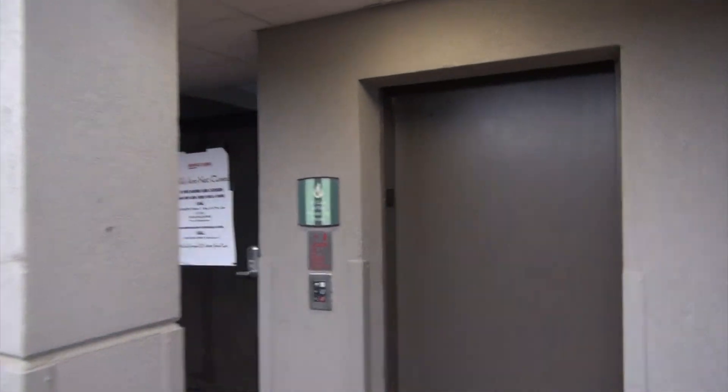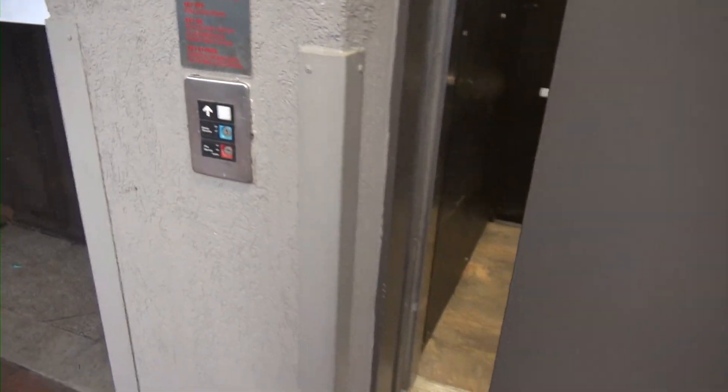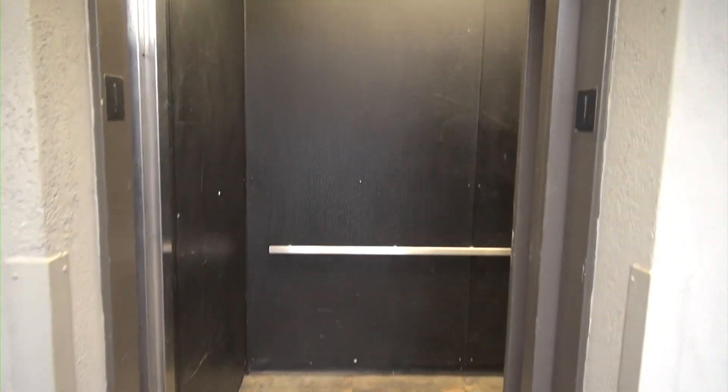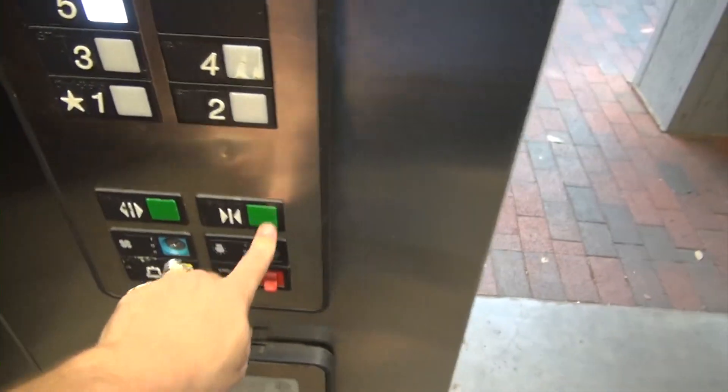We are here at 233 Main where we have something very unique here. Look at this — Old Series 1. Wow, let's listen to it. Door closed button works out like that. Here we go.